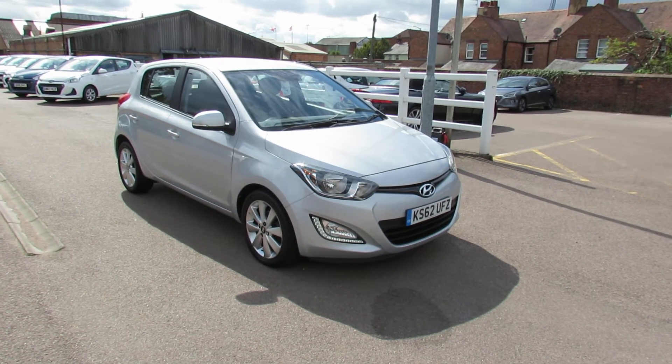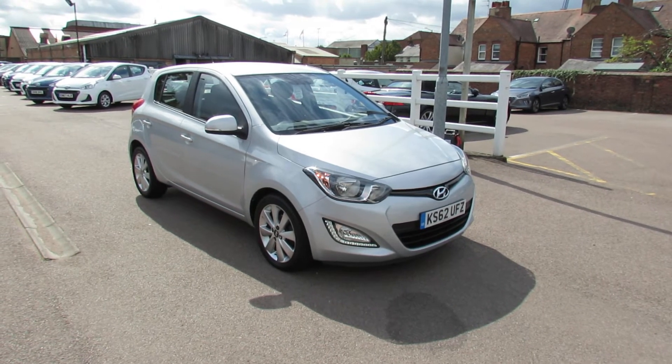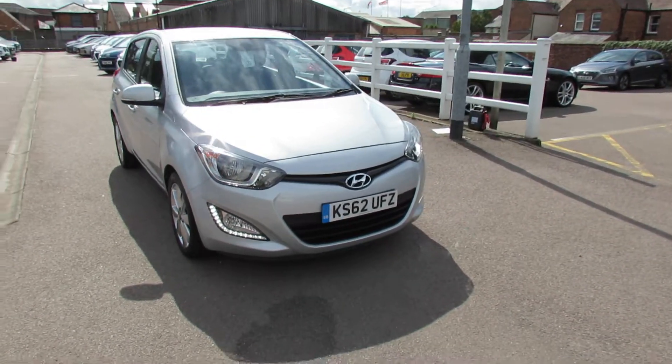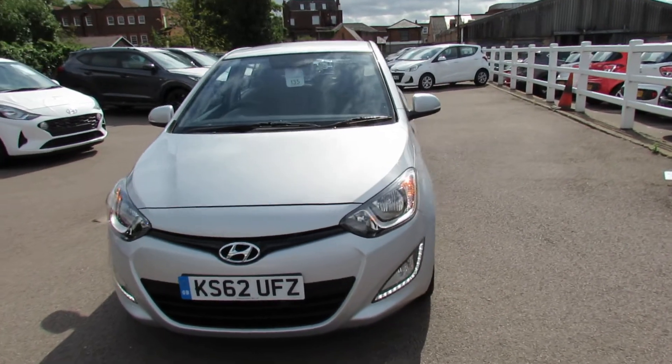Let me show you this car then. We've got a rather rare i20 1.4 Style, so that was the top of the range at the time. You've got bigger alloy wheels on it. As you can see, you've got daytime running lights. The car was registered in 2012.